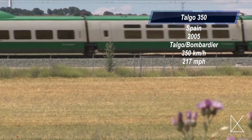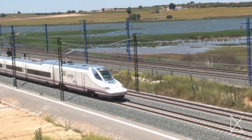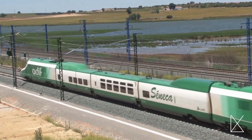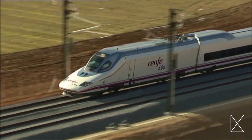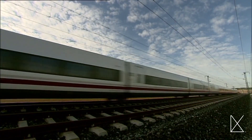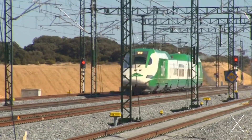Number six: the Talgo 350. This train is also capable of reaching a maximum speed of 217 miles per hour, making it the fastest train in its home country of Spain since it was manufactured in 2005. It was manufactured by Bombardier and Talgo, and similar to the previous train, the Talgo 350 has a uniquely shaped nose cone that has earned it the nickname 'pato,' meaning duck in Spanish. Prior to serving passengers, it was known to reach speeds of up to 228 miles per hour, but is now restricted to 215 miles per hour while moving passengers.